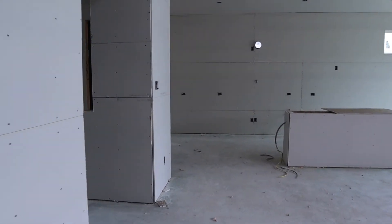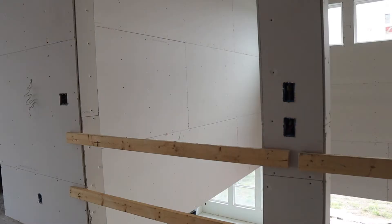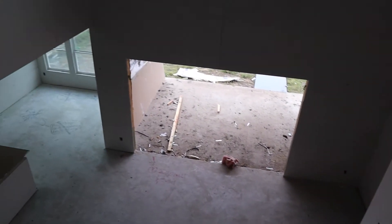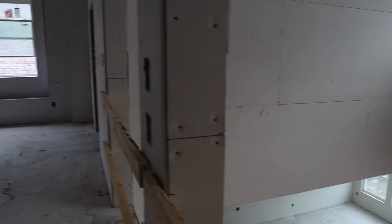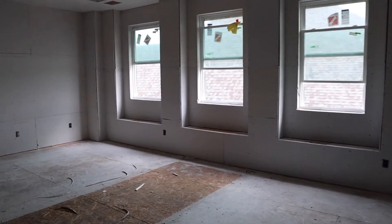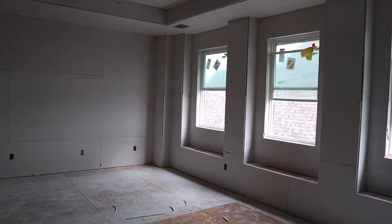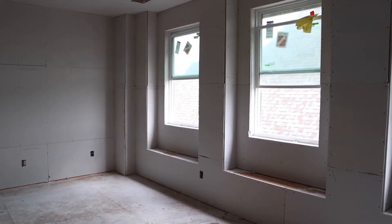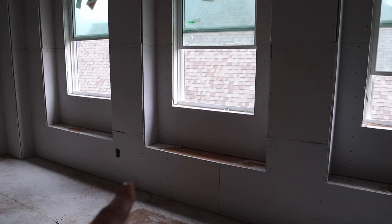Now we're going to head upstairs. At the top of the stairs are the openings down to below. And then right at the top here is the loft. They have the ceiling recessed in here, so I've got to come up with some good ideas of what I'm going to do there. I love these little seated windows.